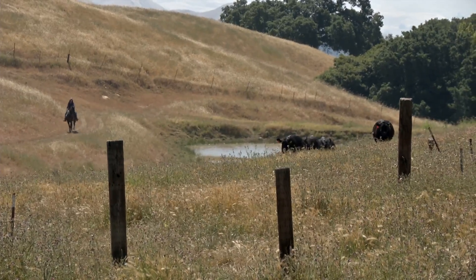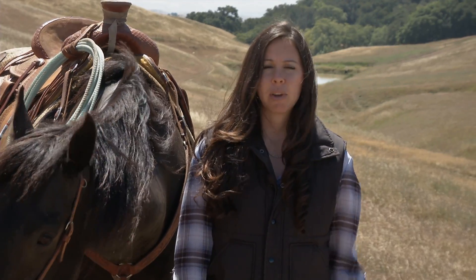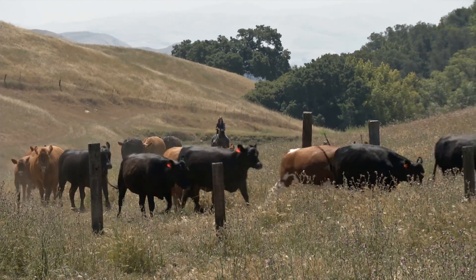This pond here specifically holds water until about the middle of summer. It's vital to the cattle the way they utilize this property. They need a water source at the top of the hill, otherwise a lot of this forage will go to waste.